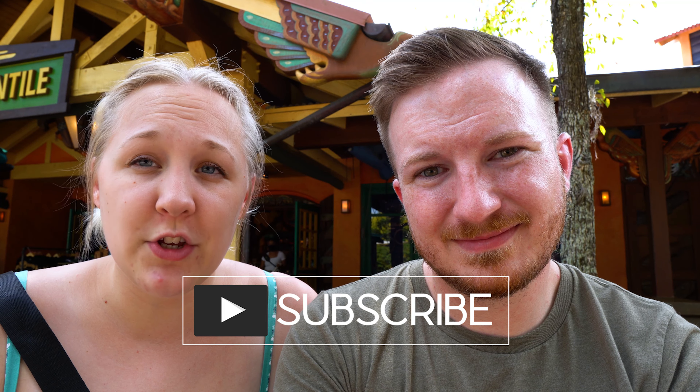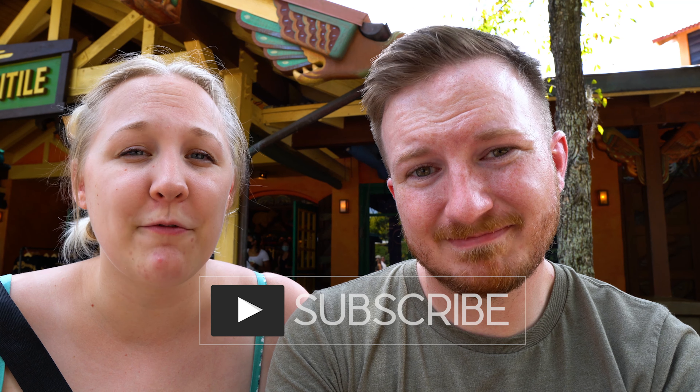Lunch was great — make sure you check out that review because we did a whole video on it. It was a really fun day here at Animal Kingdom. Now it's starting to get hot and sweaty, so we're gonna head back to our resort and change and get ready for the evening. We hope you enjoyed following along on our adventures here at Animal Kingdom. If you want to see more videos, make sure you hit subscribe. That's all we have for you guys today — now go create your ever after!